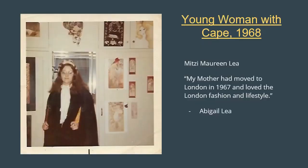And here's another lovely young woman posing stylishly in her bedroom, surrounded by bohemian posters and concert flyers. This photograph is of Mitzi Maureen Lee and was given by her daughter, Abigail. She remembers: 'My mother had moved to London to study nursing and loved the London fashion and lifestyle, especially the shops on Carnaby Street. Of course, those fashions were far too expensive for a student, so she mostly shopped at open-air markets like Camden, where she bought this stunning cape.' She told us how much she loved this cape and wore it constantly, even through the warmer summer months. Unfortunately, it never lasted long enough for any of her three daughters to inherit — she lost it on a train somewhere in Scotland, where she and my father had gone for their honeymoon.